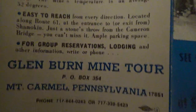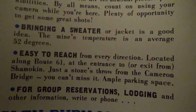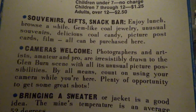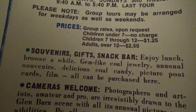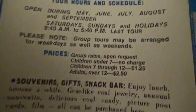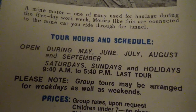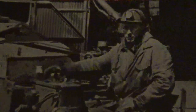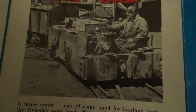Here are the directions — it's right off Route 61; the portals go right under 61, in fact. Cameras are welcome — you would get some sweet shots. The admission was $2.50, and here were the hours of operation — they'd be wrapping up at the end of September. Here's a photo of a mine motor, and notice this guy kind of looks like Putin — lot of Slavic people in the region back then, and until this very day.